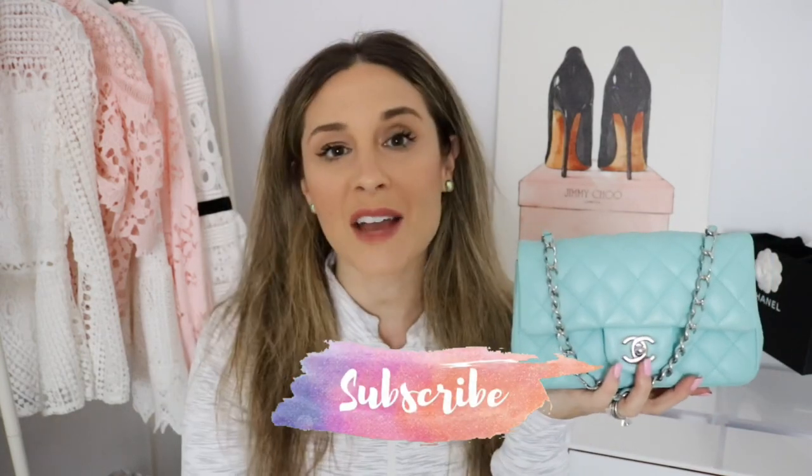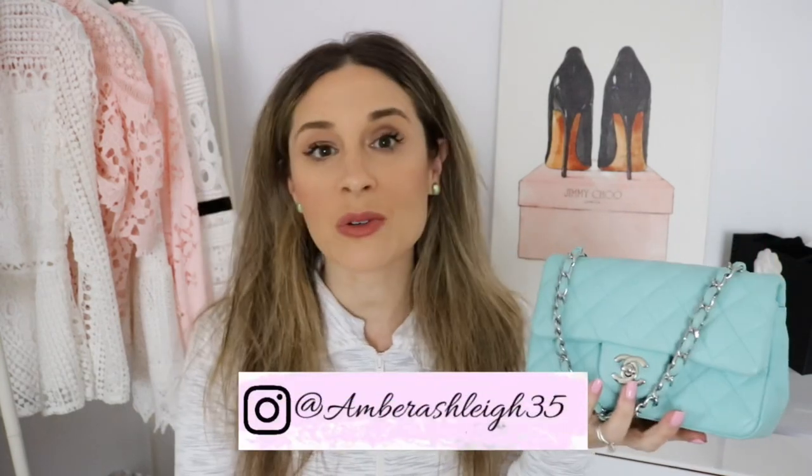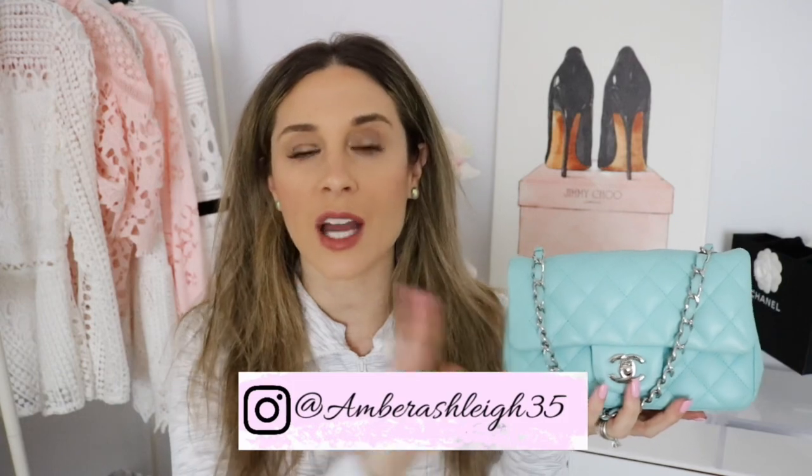Thank you guys for watching. If you have any questions at all, make sure to leave them down below. If you're new to my channel, make sure to hit that subscribe button, and I'd love to have you following me on Instagram as well. Stay tuned because as I have this bag longer, I definitely plan on doing a proper review for it — I've only had it for a month, so right now the best I can do is share with you what fits. Have a good one, and I will see you in my next video.